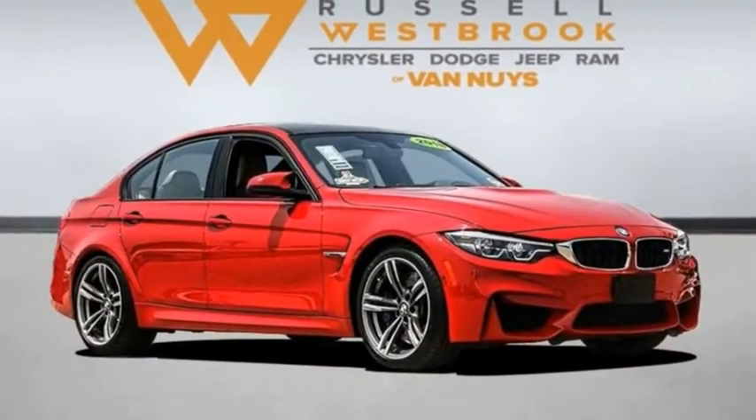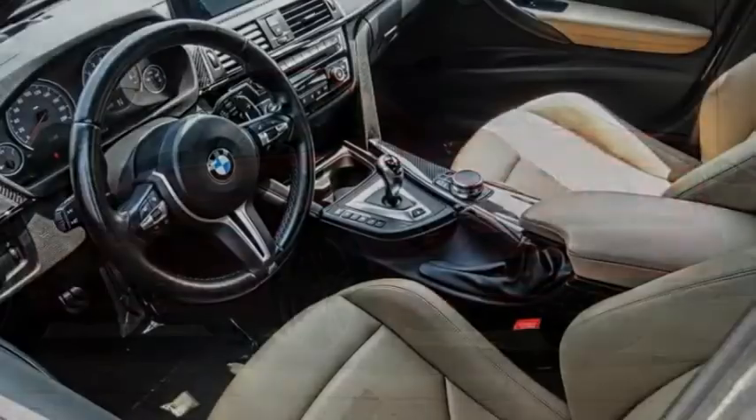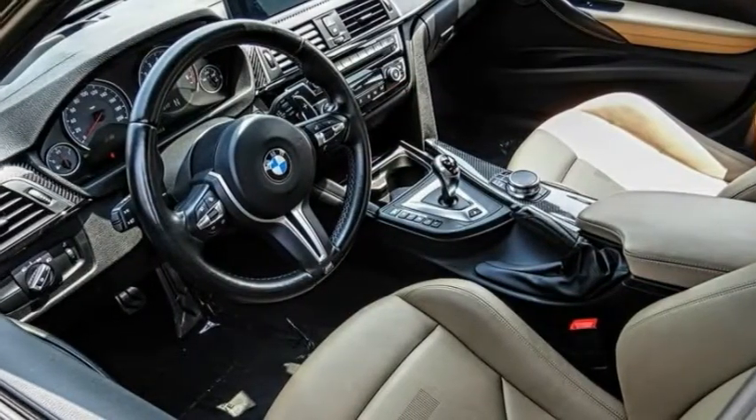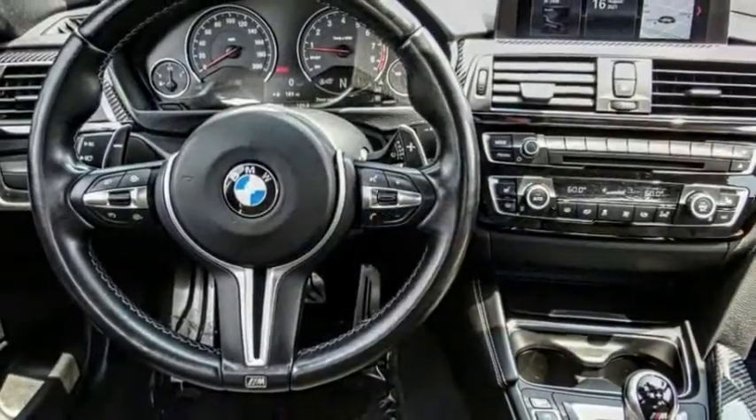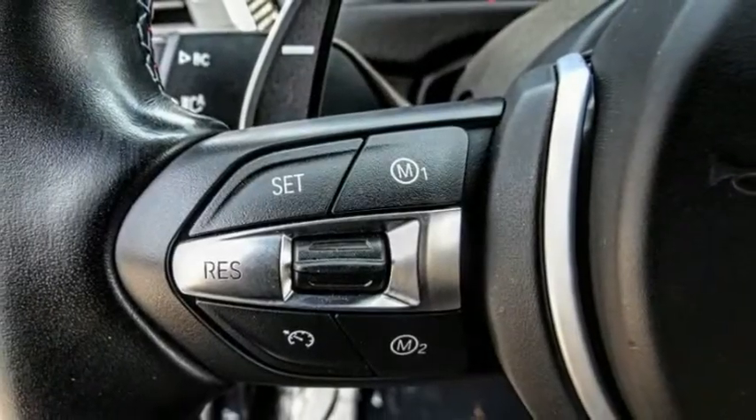Come test drive the 2018 M3. Taking the already well-regarded BMW 3 Series, the M version has been taken to new heights. The M letter stands for the company's Motorsports Performance Division.